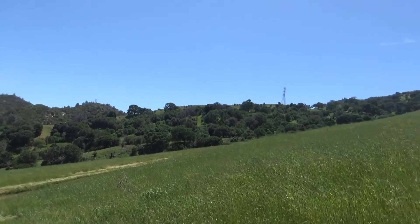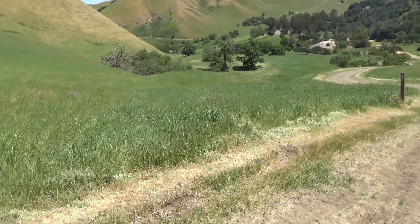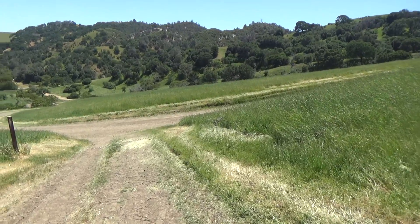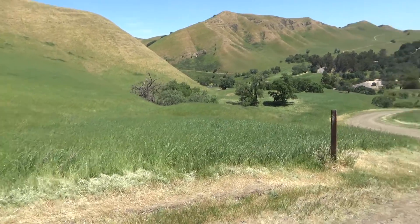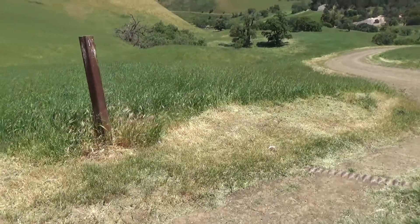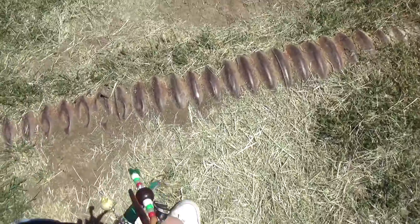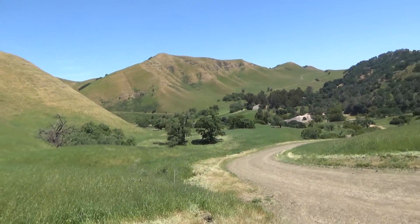So, hope you enjoyed those quick videos of a lizard and a rattlesnake. I might put this up on YouTube just for fun. If there's any other animals, I'll film them. Right now I need to watch my step, so I'm gonna stop filming. Alrighty.